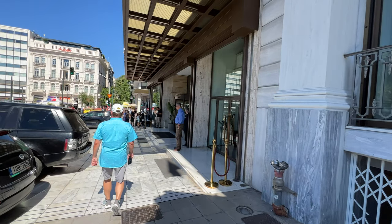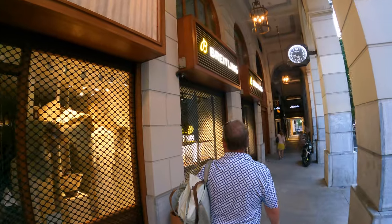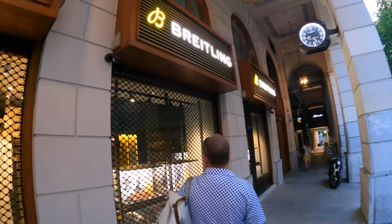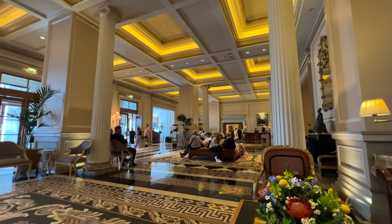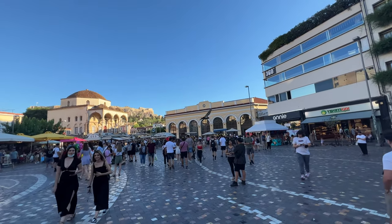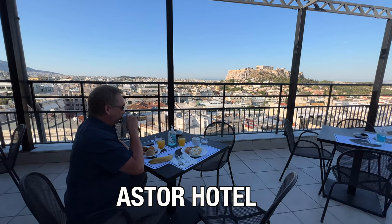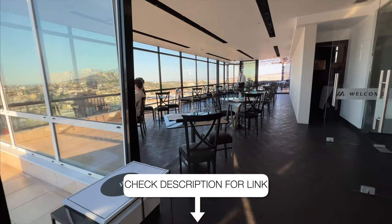When looking for a place to stay in the center of Athens, I suggest looking for a place between Syntagma Square and Monastiraki Square. It's the most central location and there are all types of accommodation, from super luxury all the way to budget hotels. We stayed at the Astor Hotel, which was affordable, central, and had amazing views.